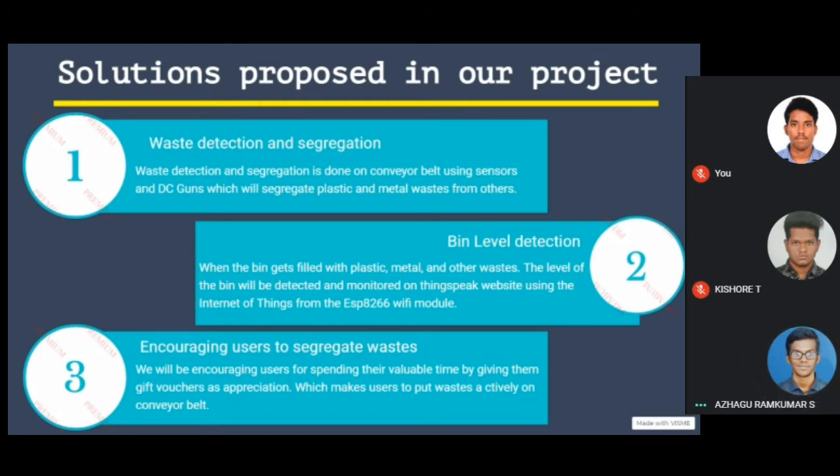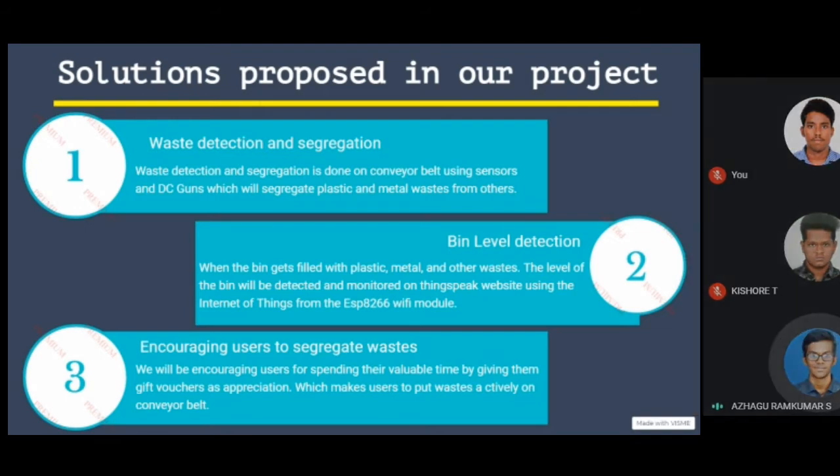Bin level detection: when the bin gets filled with plastic, metal, and other wastes, the level of the bin will be detected and monitored on ThingSpeak website using Internet of Things from the ESP8266 Wi-Fi module. We will also encourage the user for spending their valuable time by giving them a gift voucher as appreciation, which makes the user put waste actively on the conveyor belt.